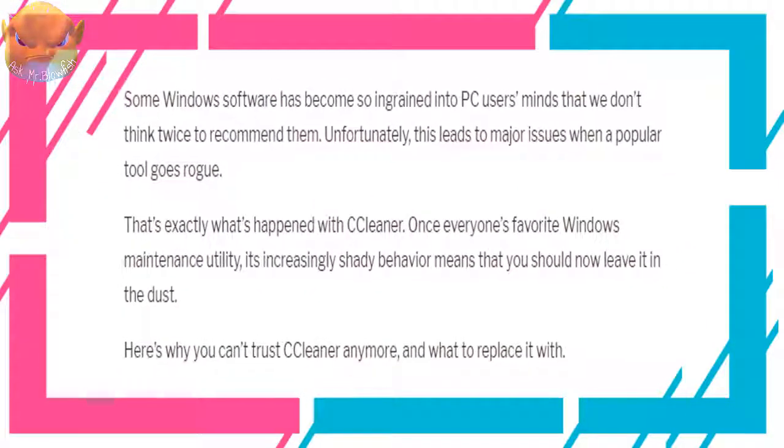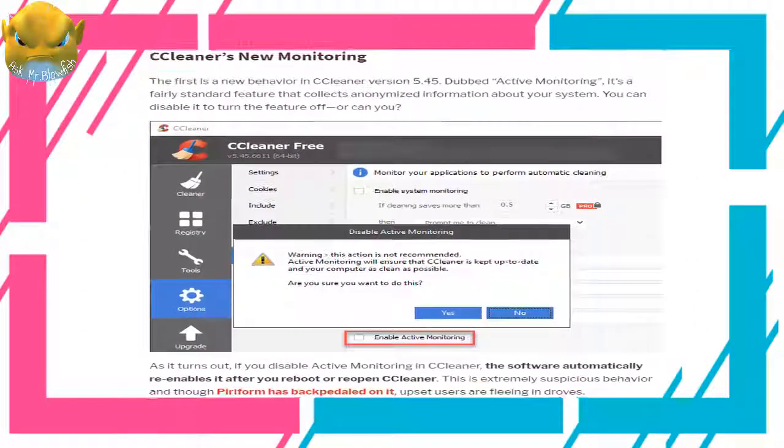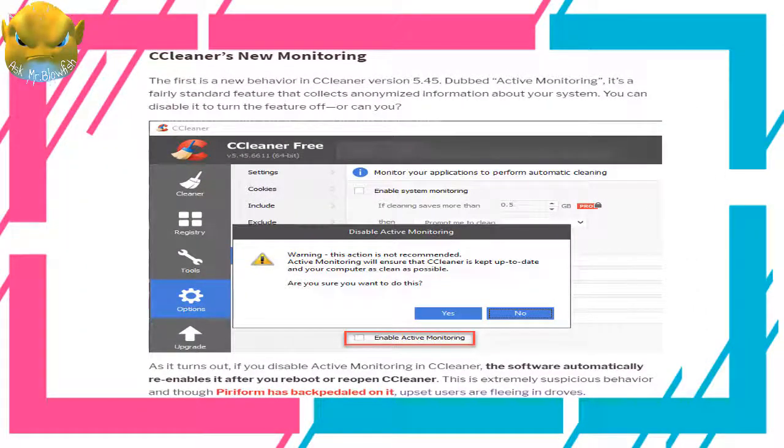Some Windows software has become so ingrained into PC users' minds that we don't think twice to recommend them. Unfortunately, this leads to major issues when a popular tool goes rogue. That's exactly what's happened with CCleaner — once everyone's favorite Windows maintenance utility, its increasingly shady behavior means that you should now leave it in the dust. Here's why you can't trust CCleaner anymore, and what to replace it with.